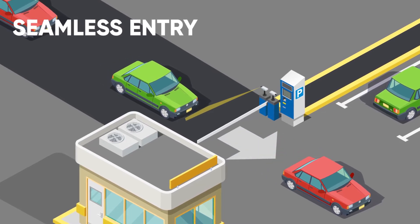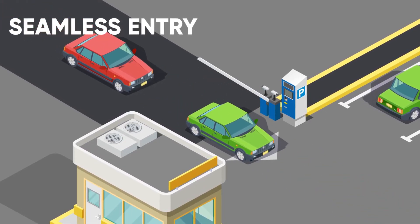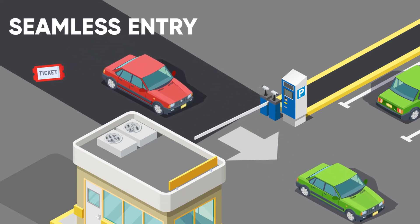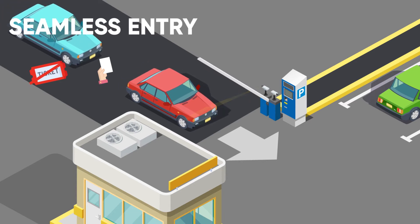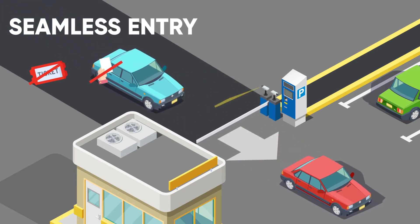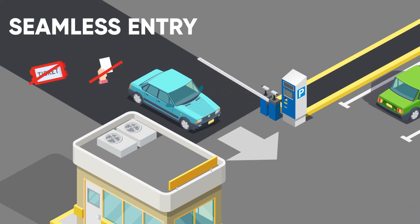At the entry, Parkour cameras enabled with computer vision automatically capture the number plate and the system opens the gate. We have achieved 99% accuracy of license plate recognition algorithms. With this accuracy, you could eliminate tickets, cards, queues, and minimize human involvement.